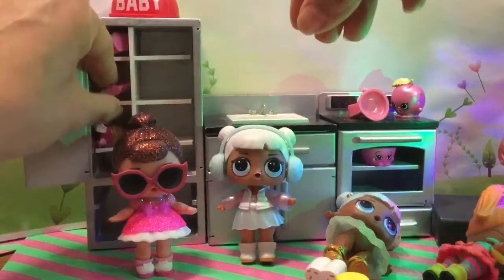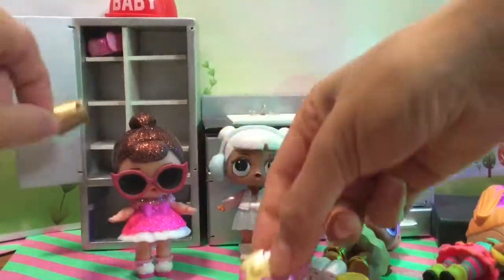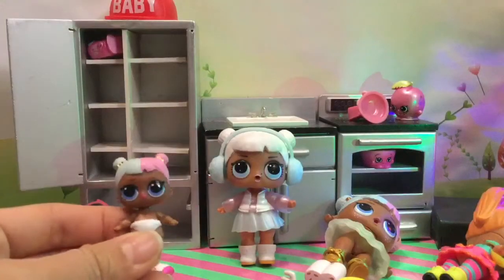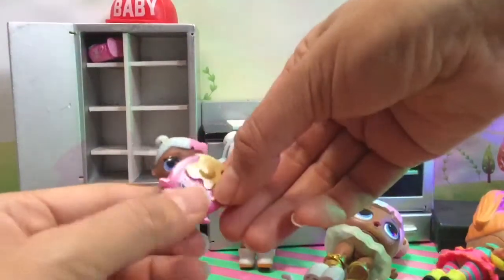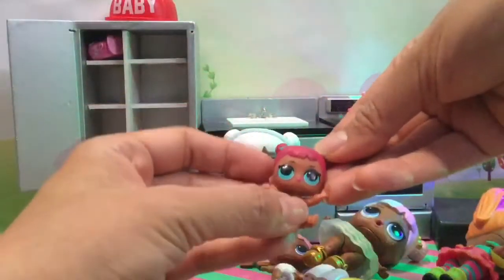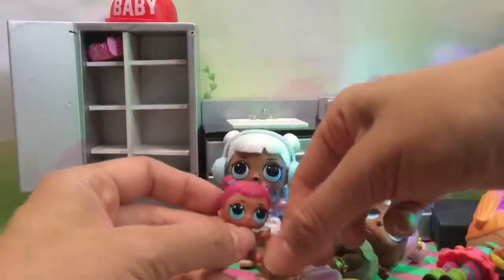What else do we have in our refrigerator? Some pancakes. Mmm, and a little smoothie. The smoothie's delicious. Where's my breakfast? Where's my pancakes? Here's the other baby. And we have little Teacher's Pet here and she wants to drink some smoothie.